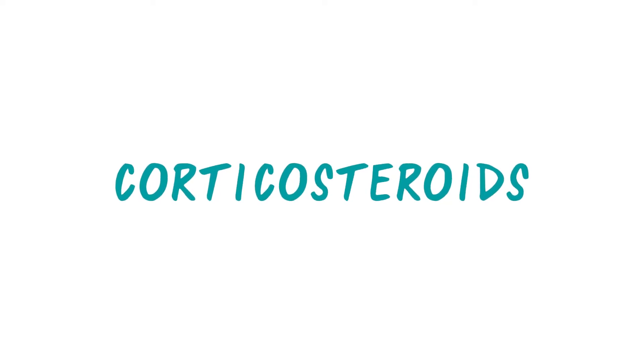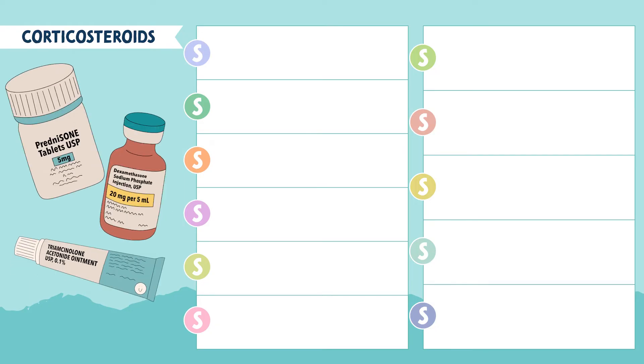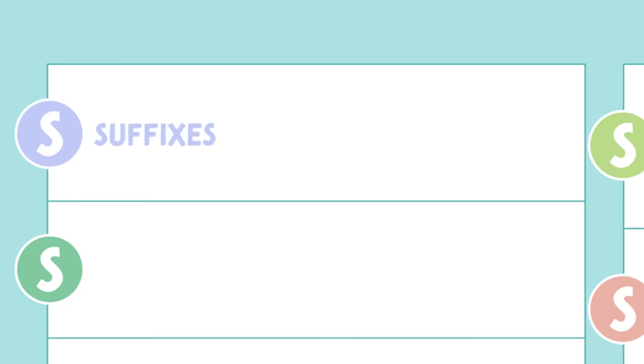Let's talk about corticosteroids. We're going to walk through the S's of steroids — the key points you need to know about this medication. Let's start with the first S, which is suffixes.